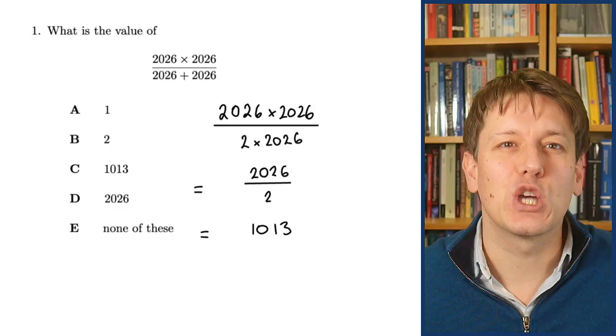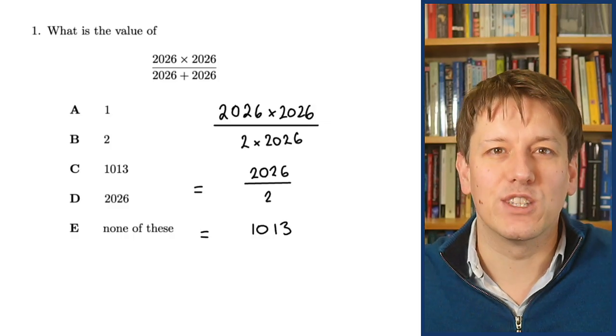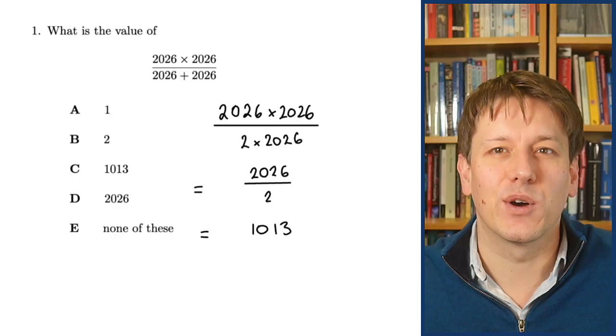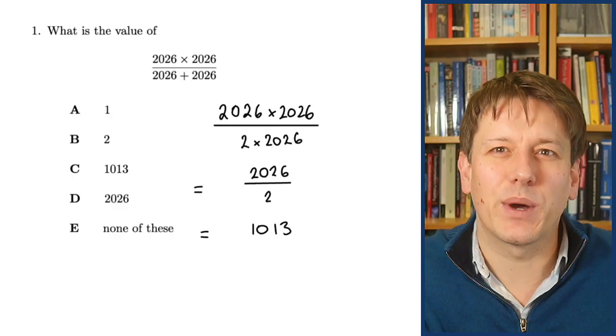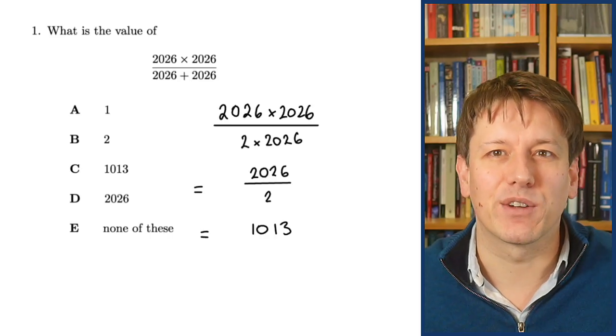Noticing that in the multiple choice options none of the other answers was a possibility, so you really do have to be confident that the answer you've got is right. Because the answers are quite different, you might also have got it by some sort of approximation — but however you've done it, well done if you got it right.